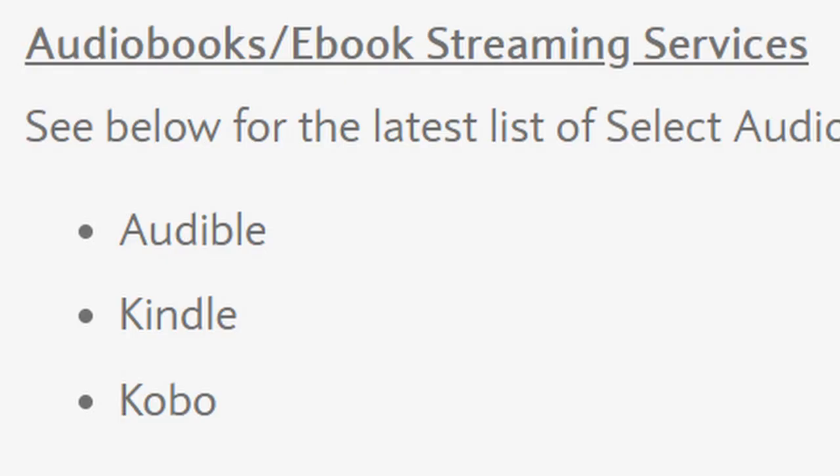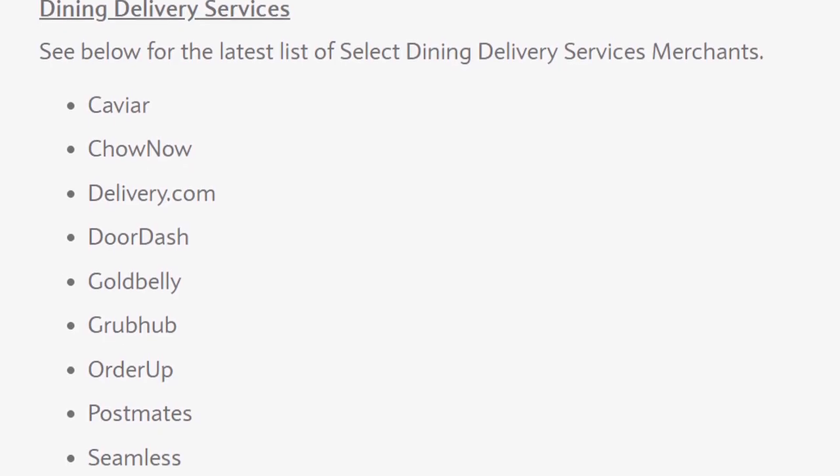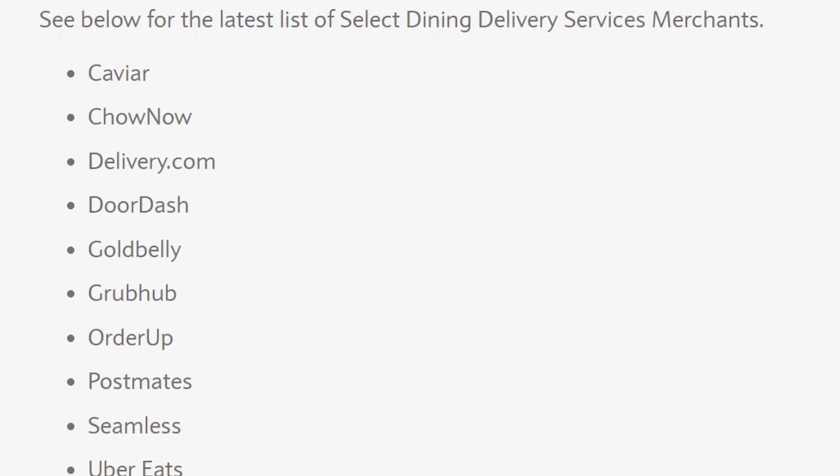If you like audiobooks, there are a few three-point services there too — not as many, but there's Audible, Kindle, and Kobo. Unfortunately, no Nook, which is the primary device I use to listen to my audiobooks and read my e-books, so the Xbox MasterCard is not going to be very helpful there. Finally, when it comes to delivery services, you will get three times the points back for Caviar, ChowNow, Delivery.com, DoorDash, Goldbelly, Grubhub, OrderUp, Postmates, Seamless, and Uber Eats. And everything else is just one point — no grocery store, no outdoor dining, no gas options.